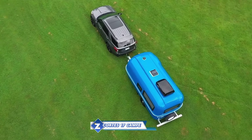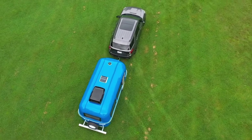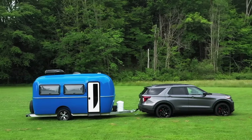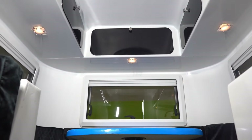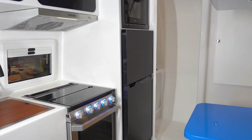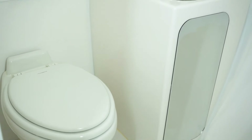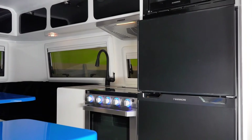Cortez Compass manufactures a 17-foot travel trailer with a single axle. Thanks to its unique composite monocoque structure, it is renowned for its lightweight design, composed of a combination of fiberglass and resin. The Cortez 17 weighs about 2,680 pounds when dry and can sleep two persons comfortably.